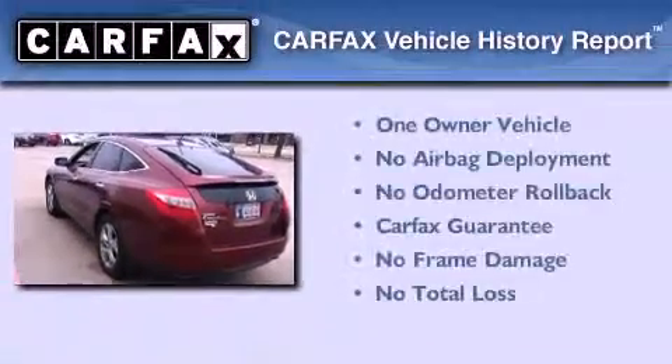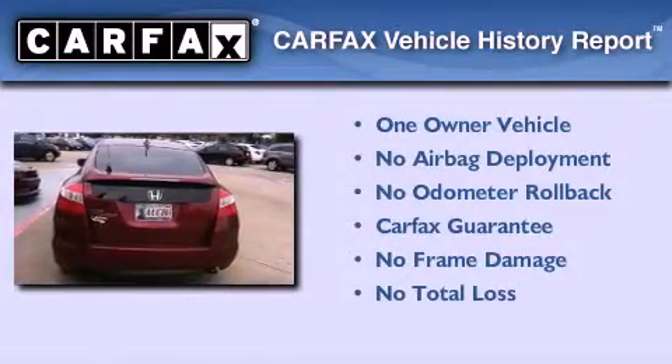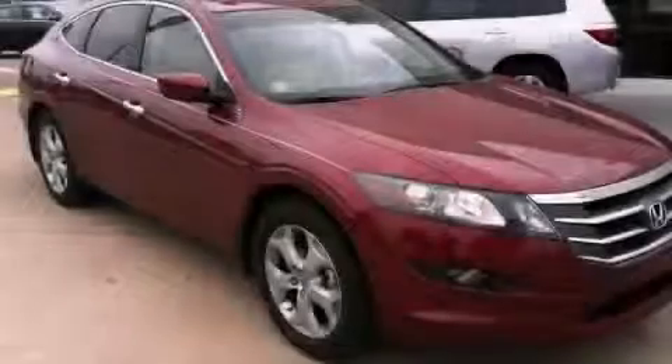This Honda has had only one owner, and it qualifies for the Carfax Buyback Guarantee. Stop by today and test-drive this vehicle for yourself.